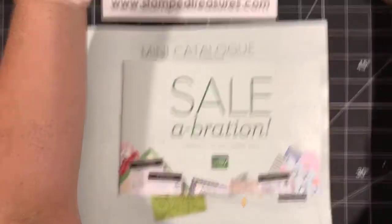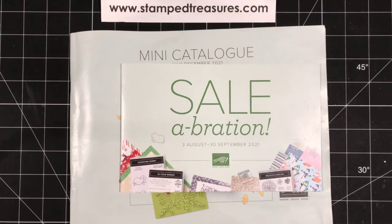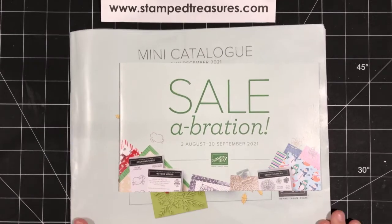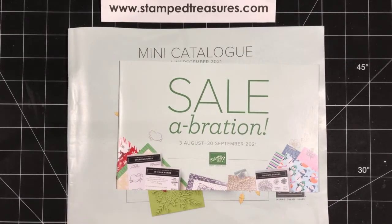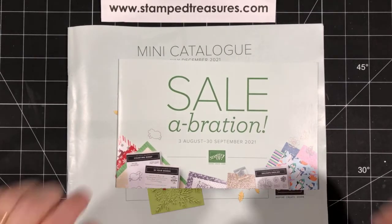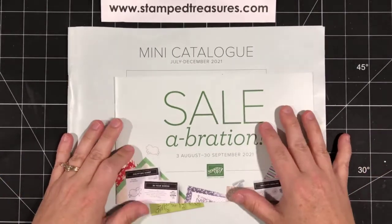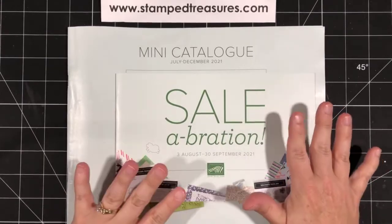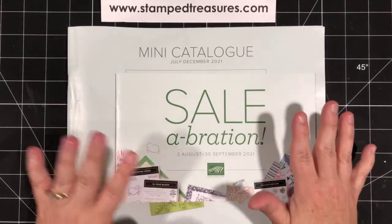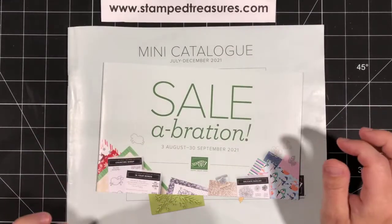I apologize for being a couple minutes late. I had an appointment this morning that went a little bit longer than I thought. My name is Sheri Roth. I'm a Stampin' Up! demonstrator from Alberta, Canada, and I'm excited to be here to share some of my favorites with you. These are the two brochures — I can't share the inside pages yet because they haven't gone live. So if you have these catalogs, if you received them in the mail, be sure to pull them out because you might want to flag some of these pages for the products that I share. I will share the pages that they're found on.